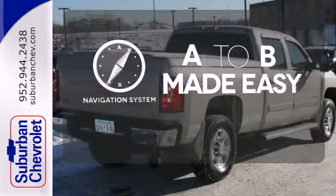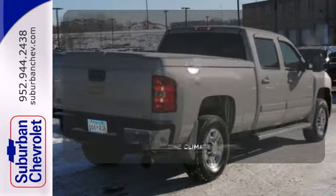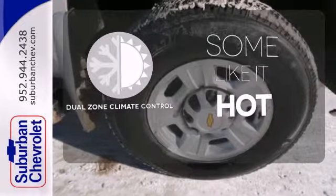Never feel lost again with the navigation system. Dual zone climate control lets you and your passenger pick a personal temperature.